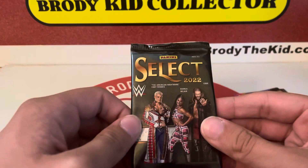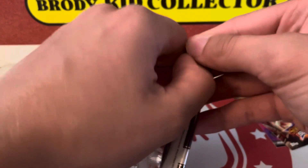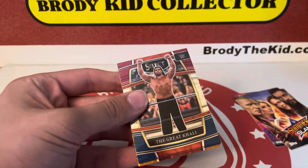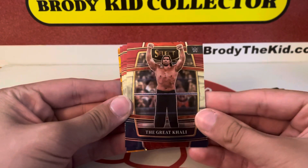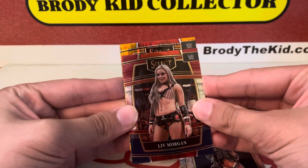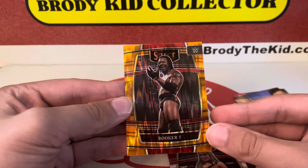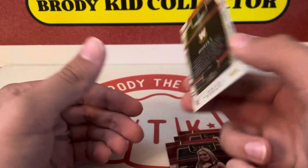Alright, last pack — we got Select. I pulled a gold Bobby Lashley and a Wesley gold out of Select Retail before. Let's see if we can have any sort of luck like that. We've got an orange Shock Brock — those aren't numbered, but they do look cool, especially if you can get a Brock or a Roman. Sasha. Liv Morgan. And it's the five-time Booker T. And the Orange Flash — nice looking card.